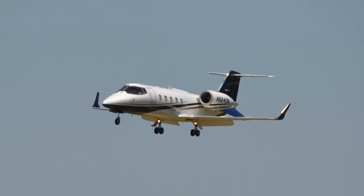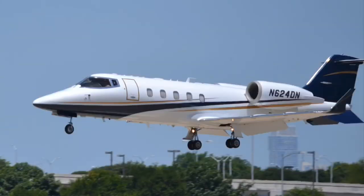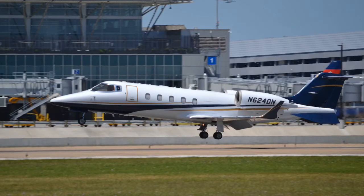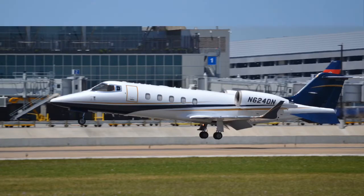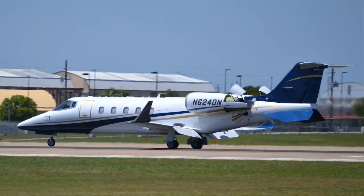Here we have a Learjet 60 landing at Austin. And right here is a great picture of the reverse thrust. Beautiful.